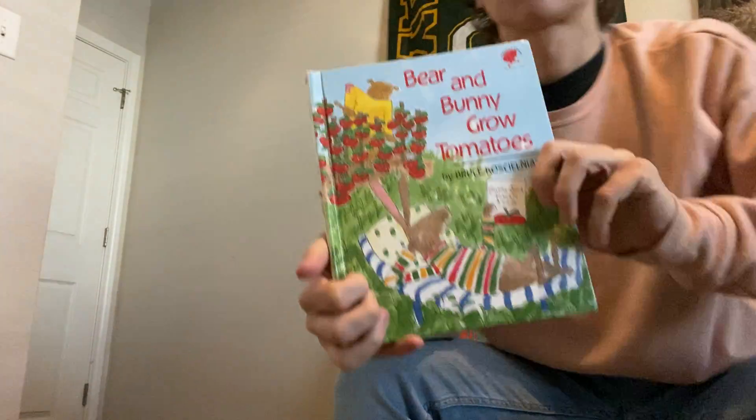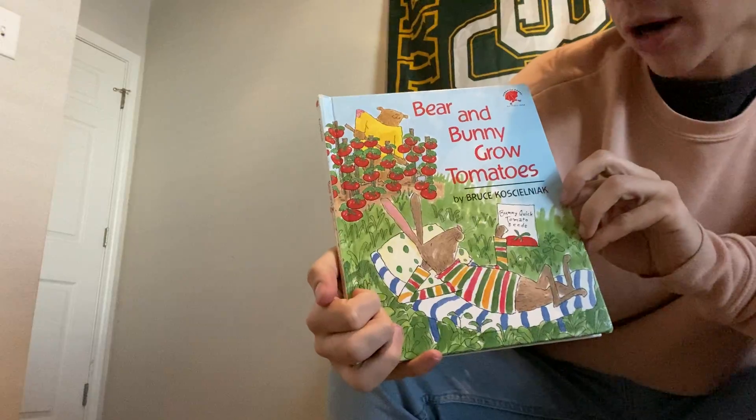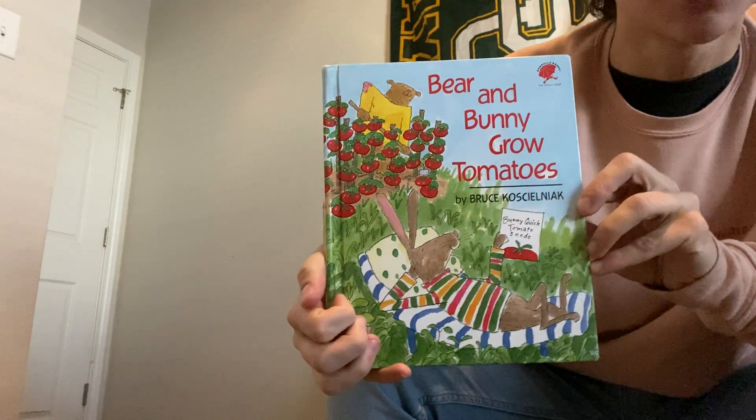Hi friends, it's good to see all of you again. Today I have a story for us to read together. This story is called Bear and Bunny Grow Tomatoes.